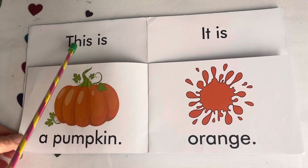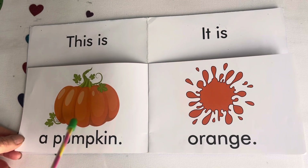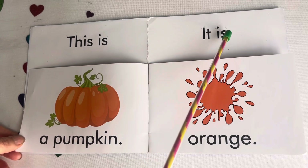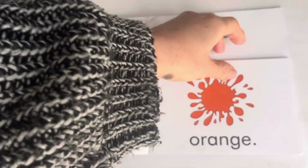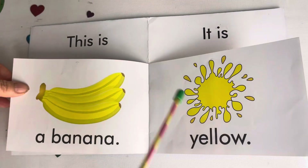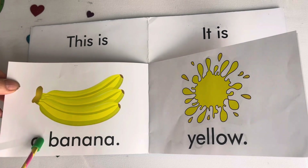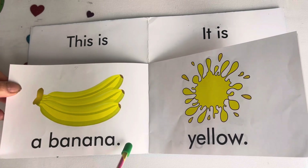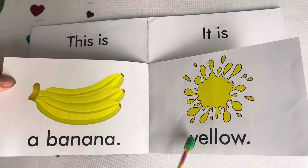This is a pumpkin. It is orange. This is a banana. It is yellow.